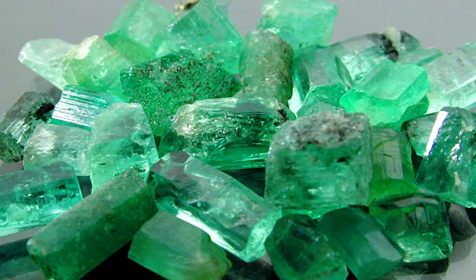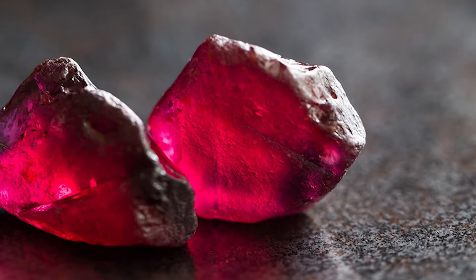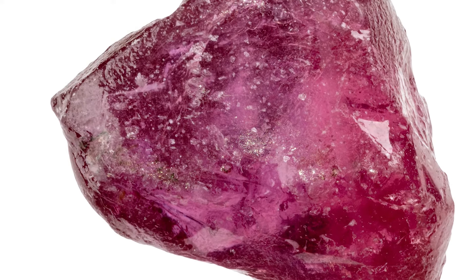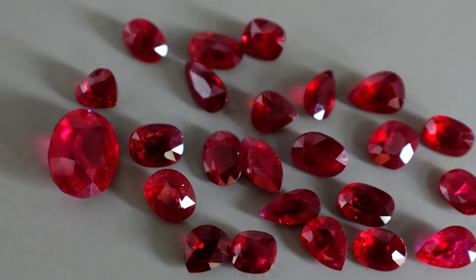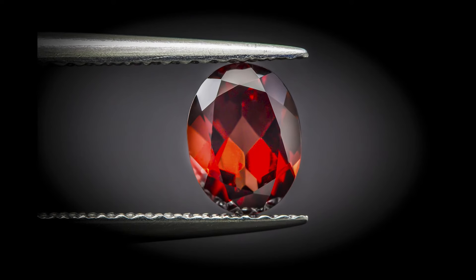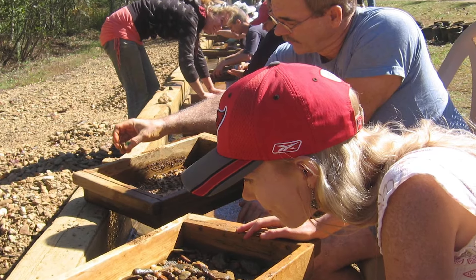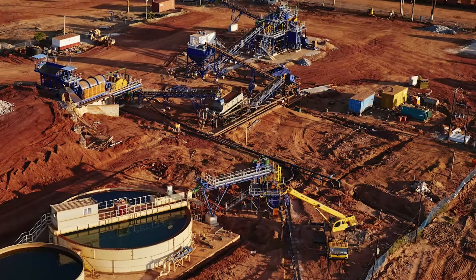Ruby, $1.18 million per carat. Ruby is a pink to blood-red colored gemstone. It is a variety of the mineral corundum, or aluminum oxide. The word ruby comes from ruber, Latin for red. The color of a ruby is due to the element chromium. Ruby is the traditional birthstone for July. The world's most valuable ruby is the Sunrise Ruby. Rubies have been mined in Thailand, in the Pailin and Samlout district of Cambodia, as well as in Afghanistan, Australia, Brazil, Colombia, India, Namibia, Japan, and Scotland.